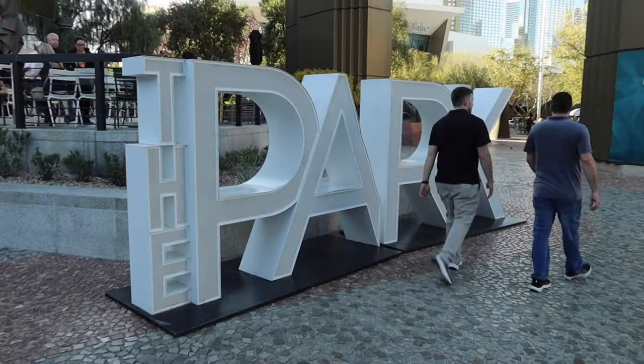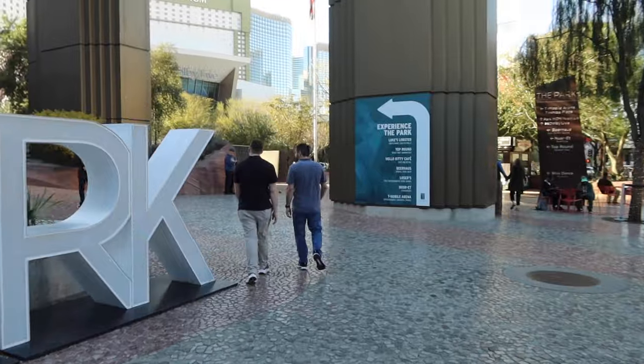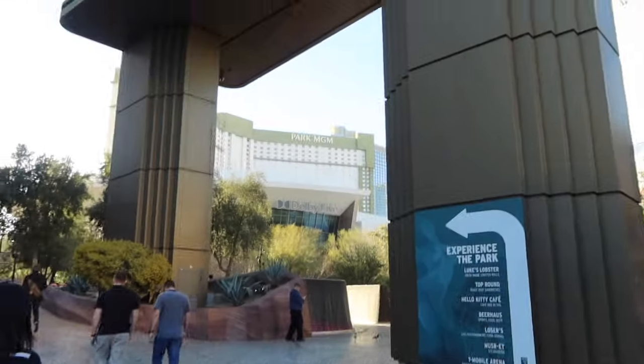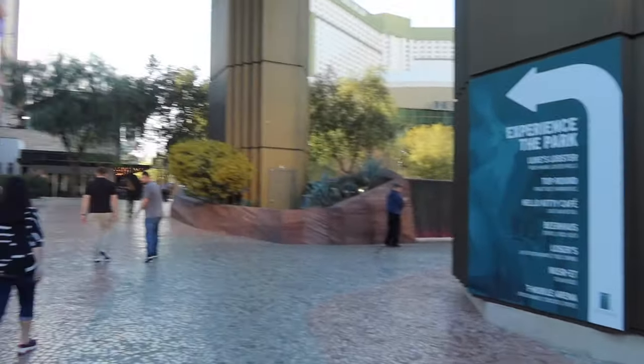This is The Park that I've been talking about — you can come here for drinks, just sit and chill and relax. They have benches and different restaurants, it's a really nice spot.